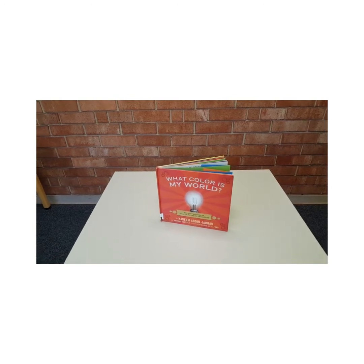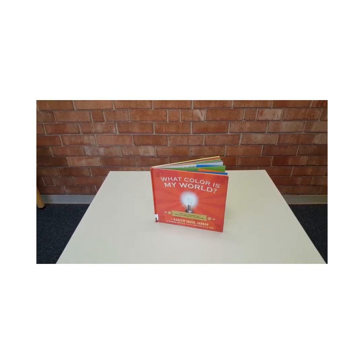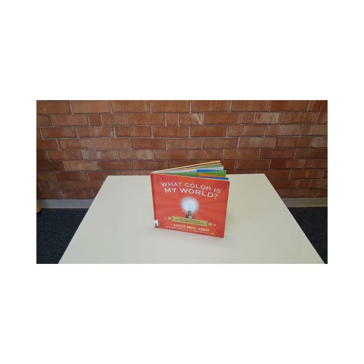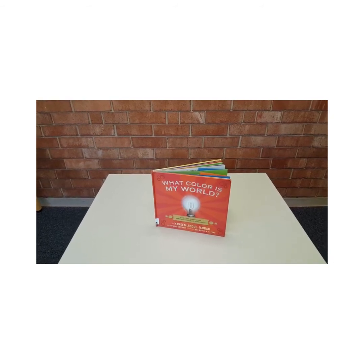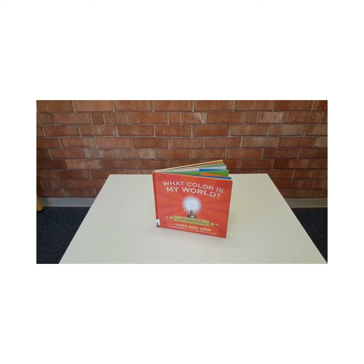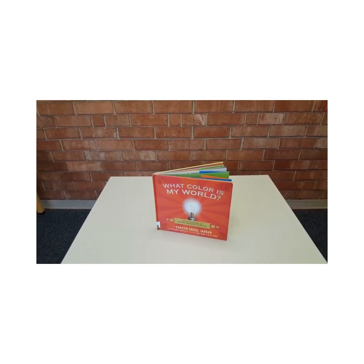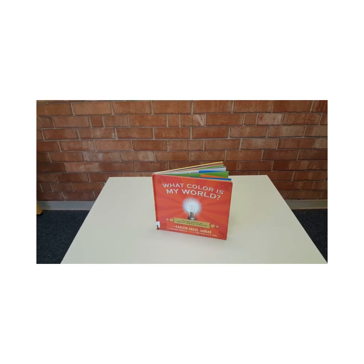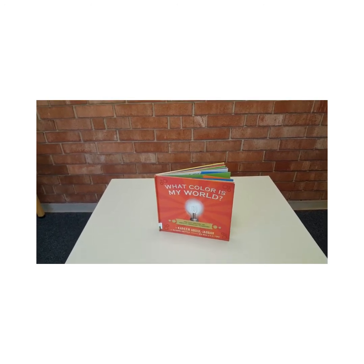This book features three African American inventors whose inventions might be in your kitchen right now. George Crum invented the potato chip, Joseph Lee invented the bread machine, and Alfred Krall invented the ice cream scoop. You can check out this book to learn about each of them and their inventions, as well as several others.